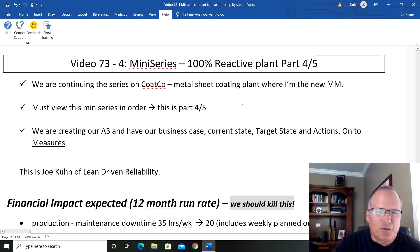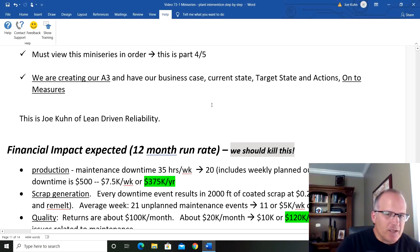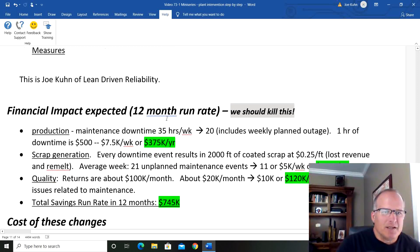Welcome back to CodeCo. We are continuing our series on a metal sheet coating plant where I am the new maintenance manager. This is a mini-series, part four of five — you must see these in order. We are creating an A3. We have the business case, current state, target state, and actions, and we're moving on today to measures. This is Joe Kuhn of Lean Driven Reliability.